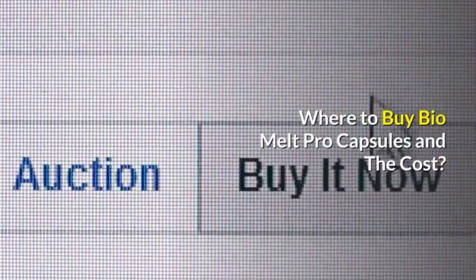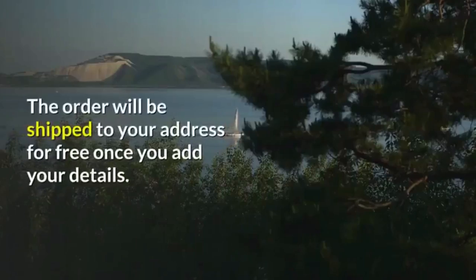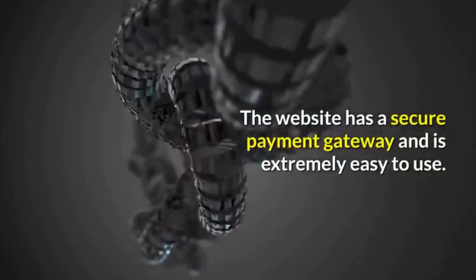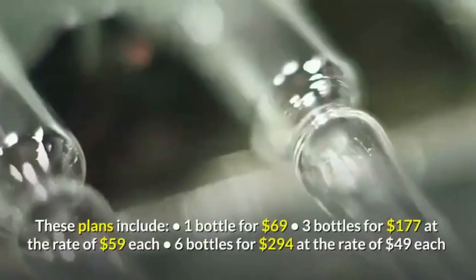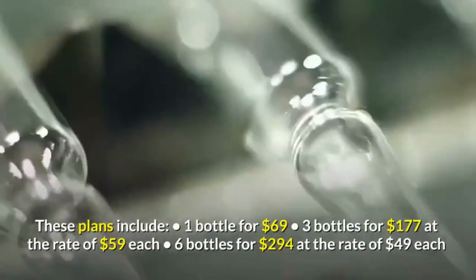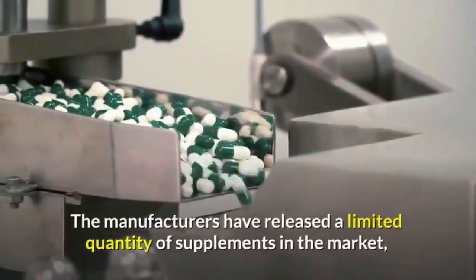Where to buy Bio Melt Pro capsules: Interested folks can visit Bio Melt Pro's official website to place an order, which will be shipped to your address for free. The website has a secure payment gateway and is extremely easy to use. The supplements are available in three pricing plans: one bottle for $69, three bottles for $177 ($59 each), or six bottles for $294 ($49 each).